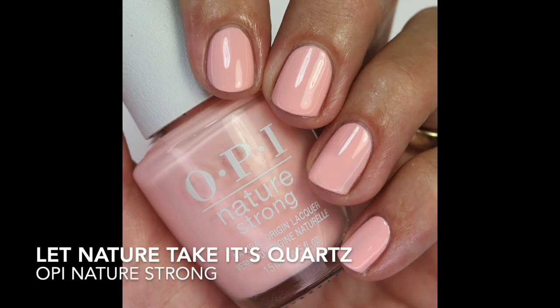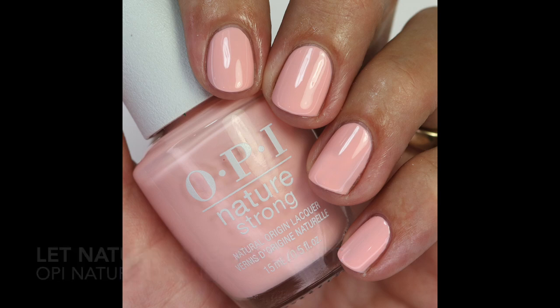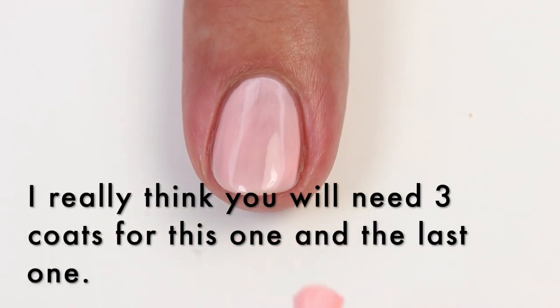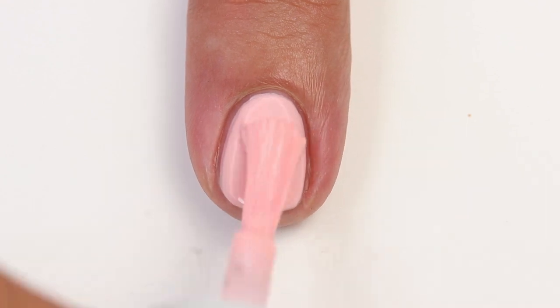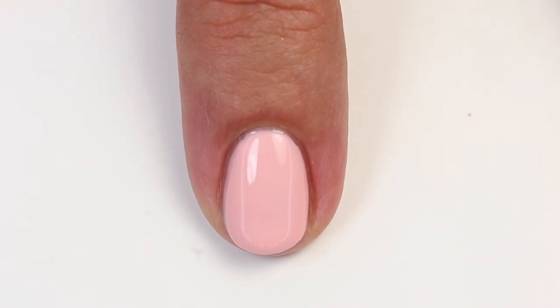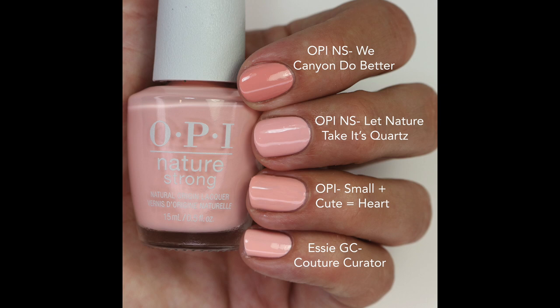Adding a little more pink and coral, a few shades darker, gives you Let Nature Take Its Quartz — a beautiful peachy-coral. It has a crellish formula, taking two to possibly three coats. I compared it to We Canyon Do Better — a few shades darker but in the same family — and OPI Plus Cute Equals Heart, which was pretty close. SE Gel Couture builds up a little better and looks almost exact to this one.